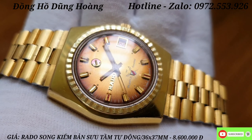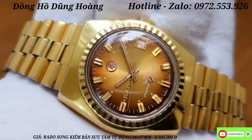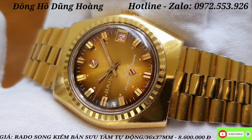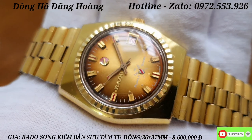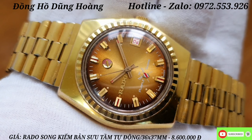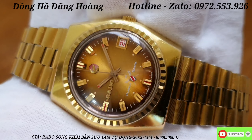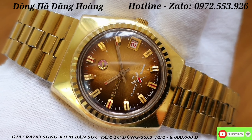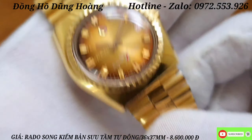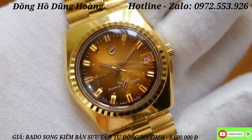The RADO logo is located at the 9 o'clock position. At 12 o'clock, there is also the RADO logo. At the 6 o'clock position, there is a symbol of 2 keys — one of the iconic symbols of RADO, and this is one of the most expensive models.